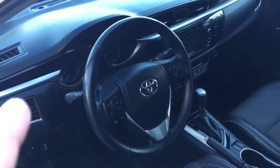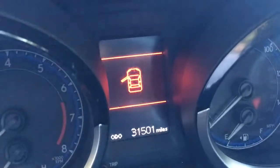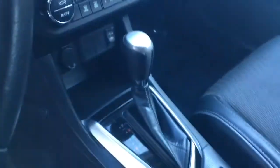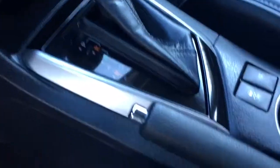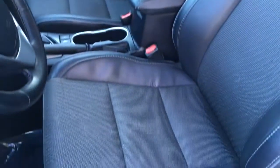Really nice steering wheel controls for your iPhone or Android phone. 35,000 original miles on it — a really nice, sporty, cool-looking car. It has an automatic transmission with a manual mode, and it also has a sport mode button which gives you a more involved driving experience.